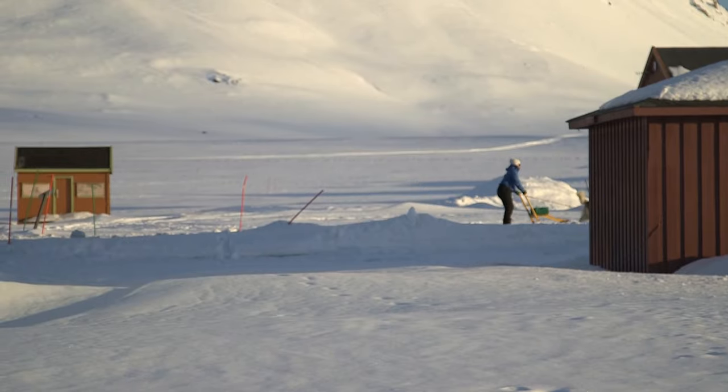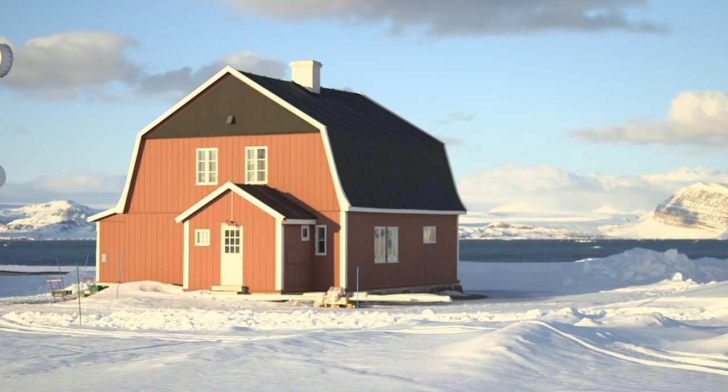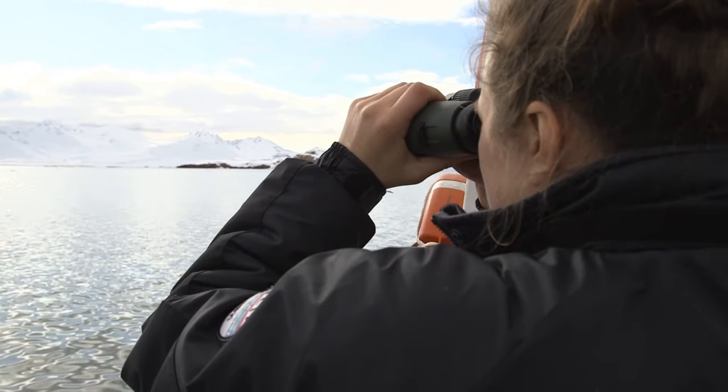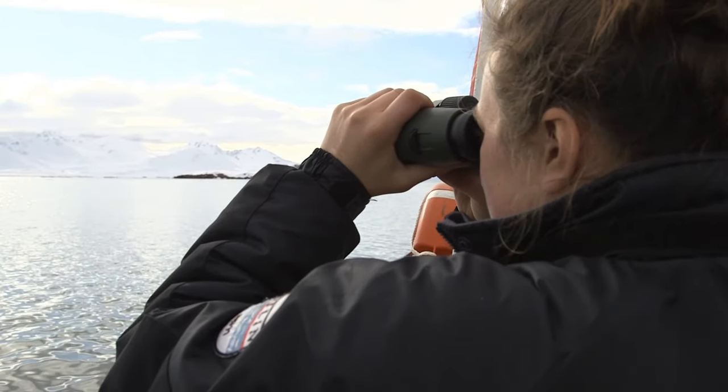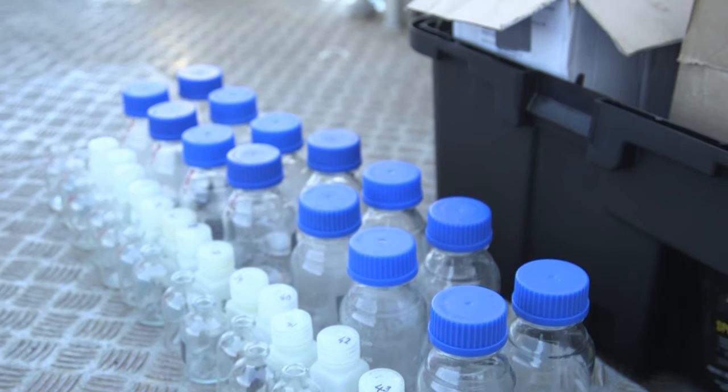We are at the UK Arctic Research Station, and this is our home for the next week or so as we conduct science out in the very cold waters of the fjord just beside us. Today is a keeping warm live investigation, so we'll be looking at how you keep warm up here.